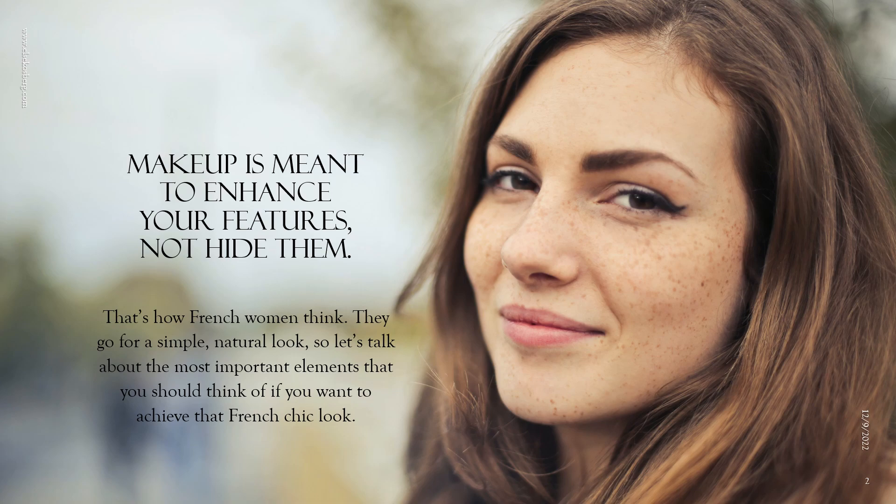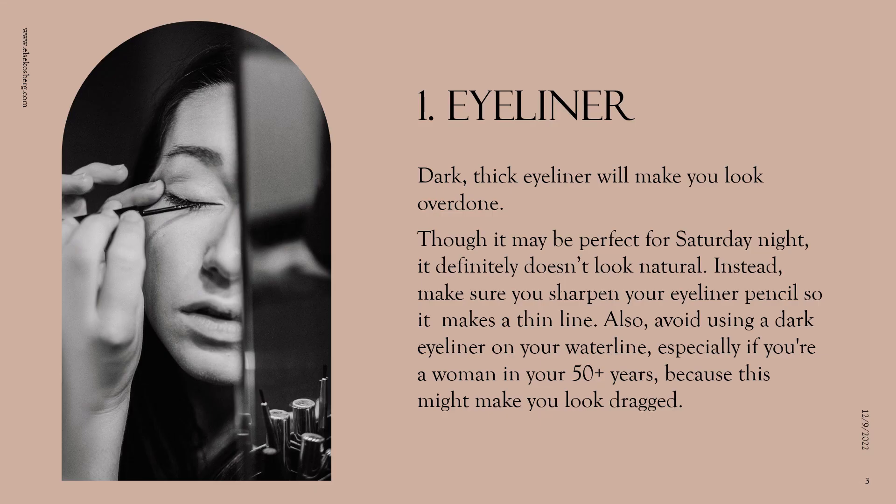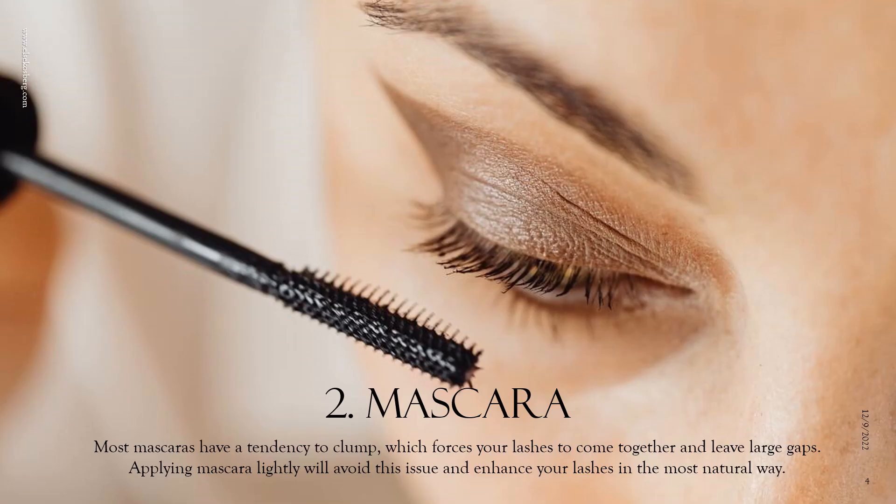First, let's talk about eyeliner. Dark, thick eyeliner will make you look overdone — it may be perfect for a Saturday night, but it definitely doesn't look natural. Instead, make sure you sharpen your eyeliner pencil so it makes a thin line, and also avoid using a dark eyeliner on your waterline, especially if you're a woman in your 50-plus years, because this might make you look dragged.